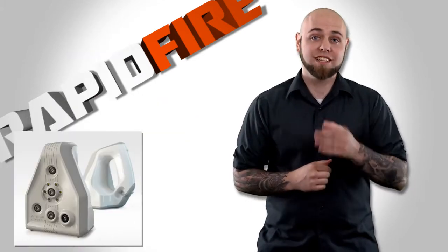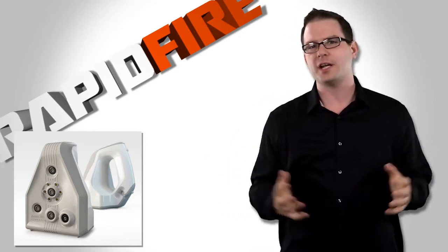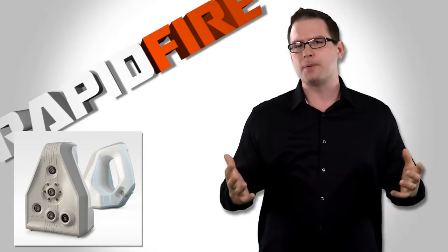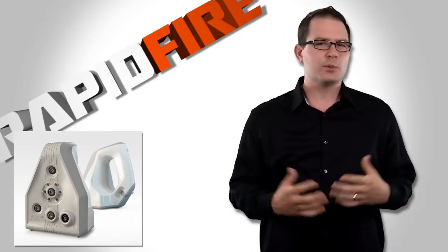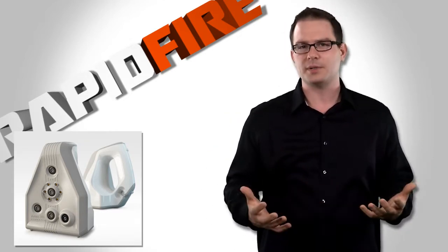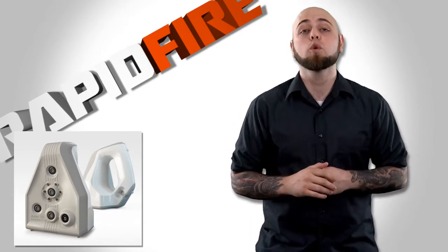Spider was developed for scanning objects with many small details like molds and PCBs. With resolution up to 0.15mm and accuracy from 0.03 to 0.05mm, it scans sharp edges and intricate details without using markers or manual alignment typically required during post-processing. Spider provides real-time scanning and fusion for rapid prototyping, CAD design, manufacturing and quality control.